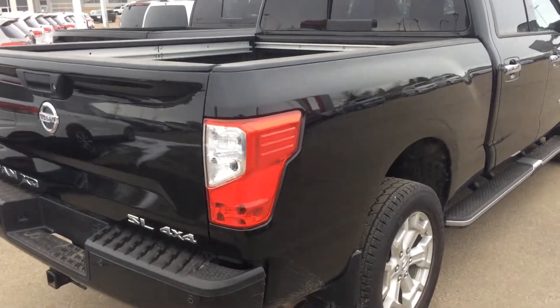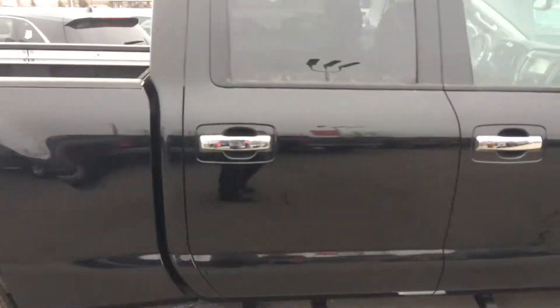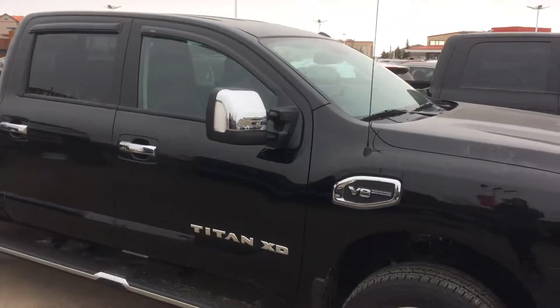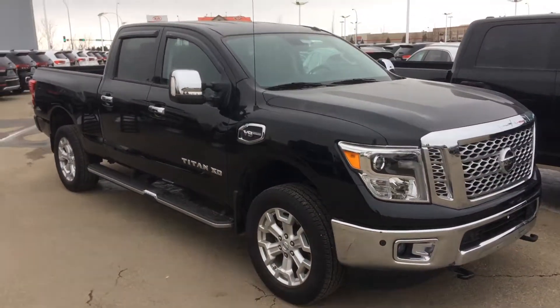Like I say, the body is in perfect condition — overall a fantastic vehicle. Again, it's Gordon from Sherwood Nissan, 780-449-5775.